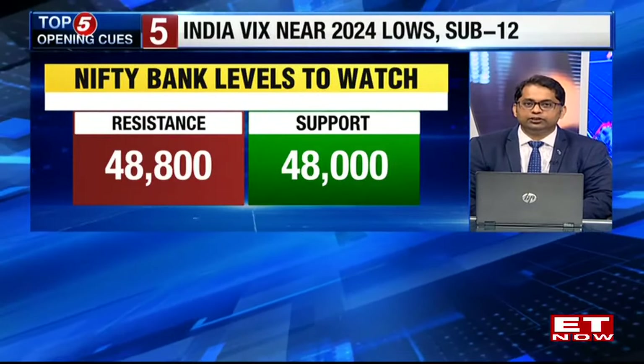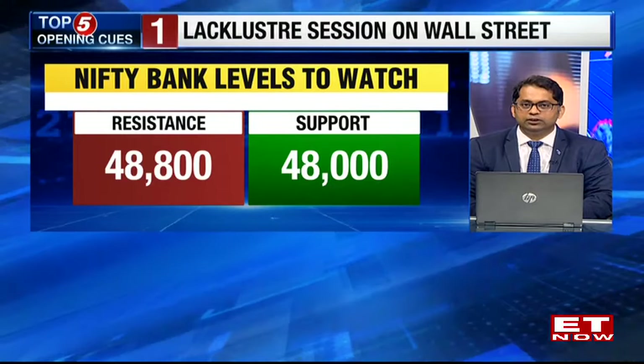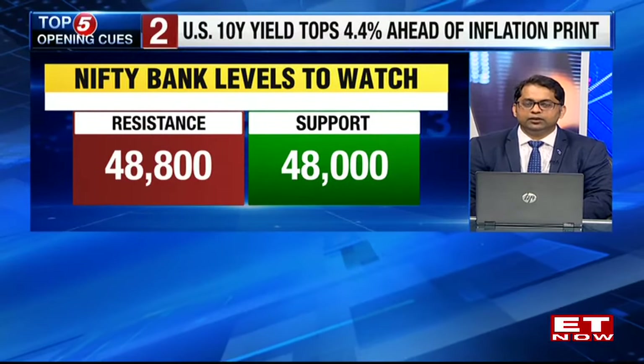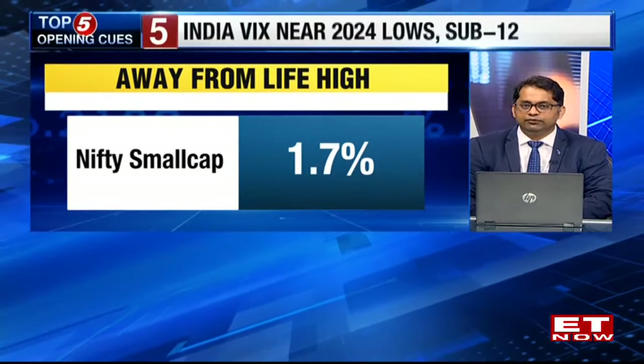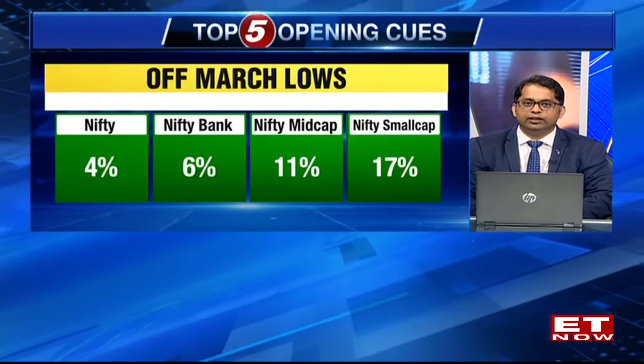Then gradually, post the RBI policy, we've seen a mild buildup of open interest for the indices. When we put this in the context of the last seven to eight days of market trend, it indicates there's been a drastic short covering which had happened for Bank Nifty futures, and then a gradual long buildup shaping up for the index. That I believe is a very strong and classical sign that we are going into a very steady as well as gradual uptrend for the index.